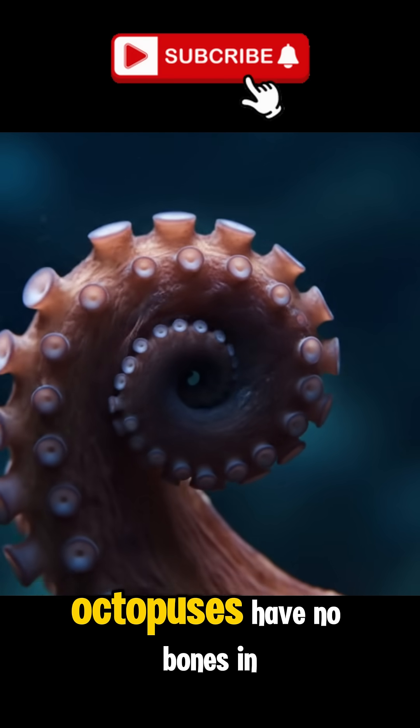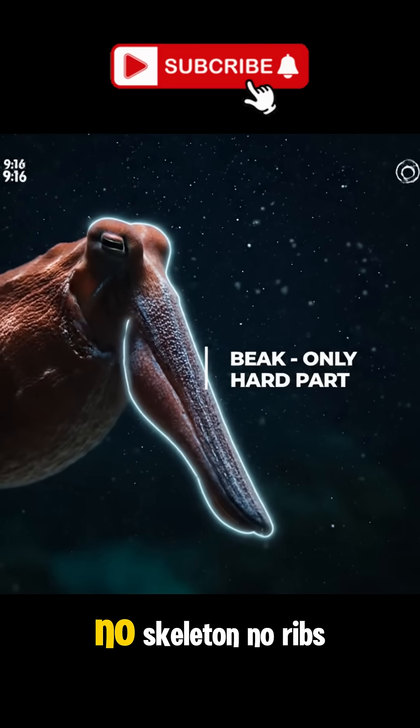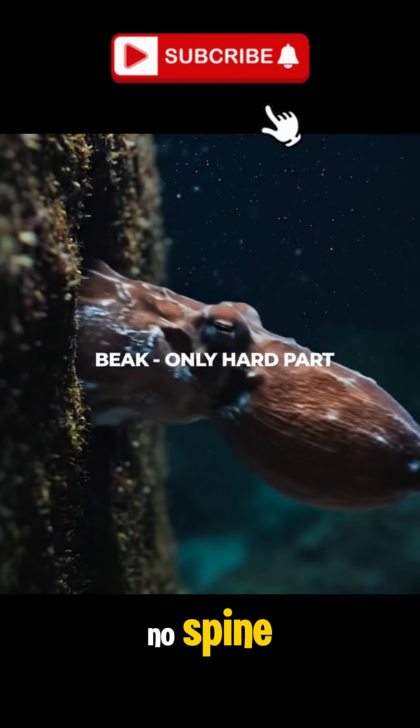Did you know octopuses have no bones in their entire bodies? No skeleton, no ribs, no spine.